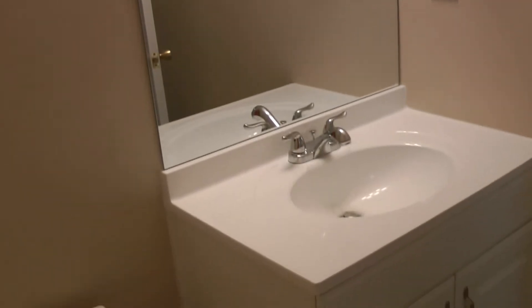The downstairs bathroom is off of the kitchen here. And then that leads into the garage — it's a rather large two-car garage.